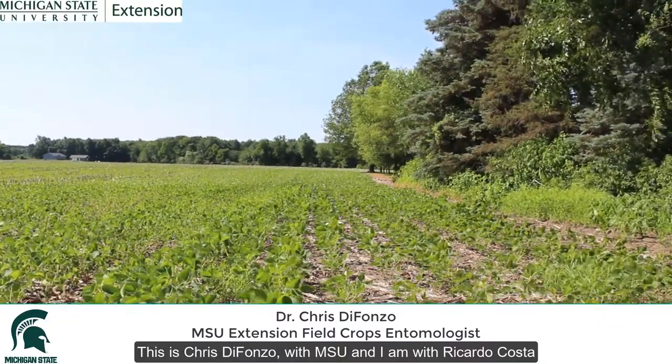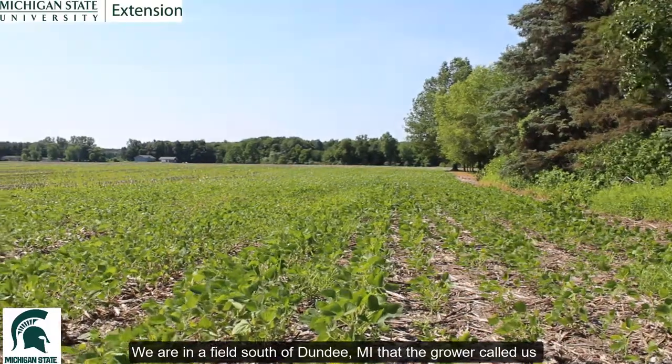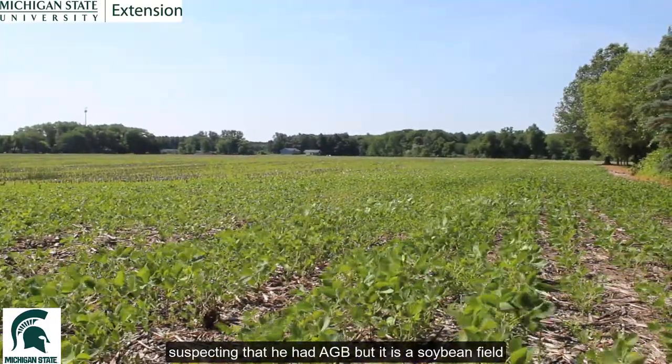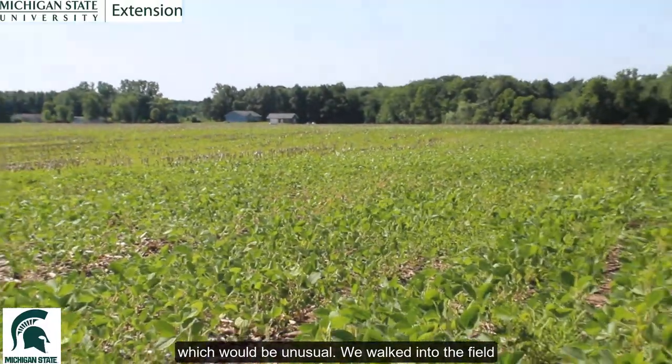This is Chris DeFonza with Michigan State University, and I'm with Ricardo Costa. We're at a field south of Dundee, Michigan that the grower called us about. He suspected he had Asiatic Garden Beetle, but it is a soybean field, which would be kind of unusual.